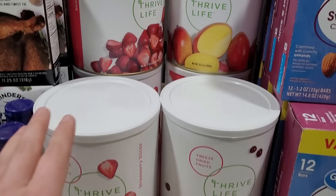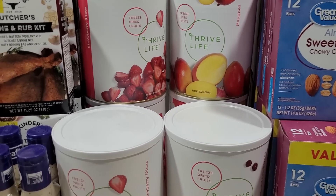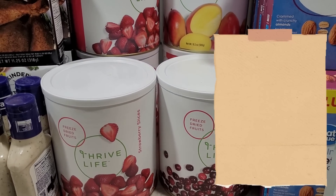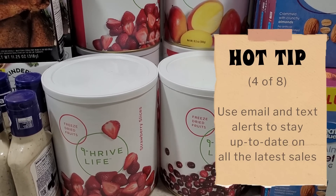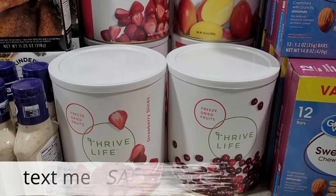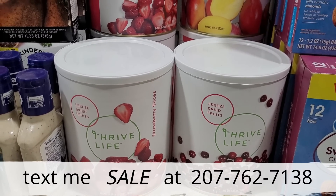Thrive Life has three big sales during the year where they mark certain things 50% off, but this was actually a flash sale — a special New Year's thing they put out at the last minute. If you want to make sure you're always aware of the sales going on, go to the website in our description box and register for a customer account — you'll get emails whenever there's a big sale. If you're not very good at keeping up on emails, you can even sign up for text alerts. Text 'sale' to the number on the screen and it'll put you on a list to get text alerts whenever there's a big sale.